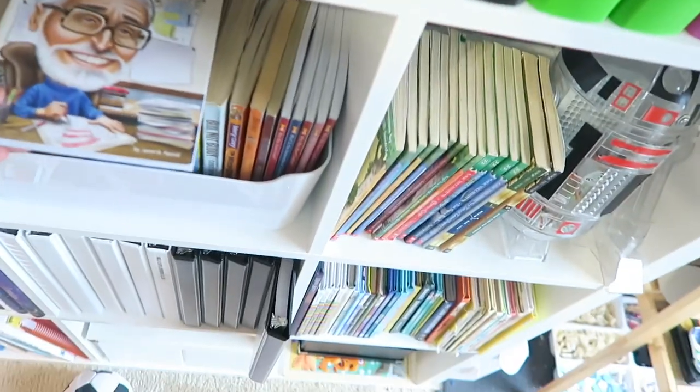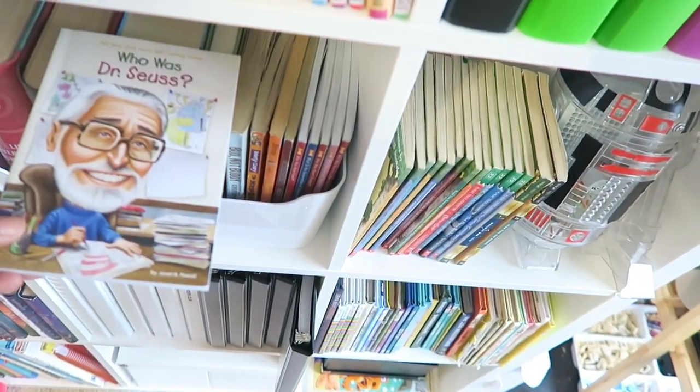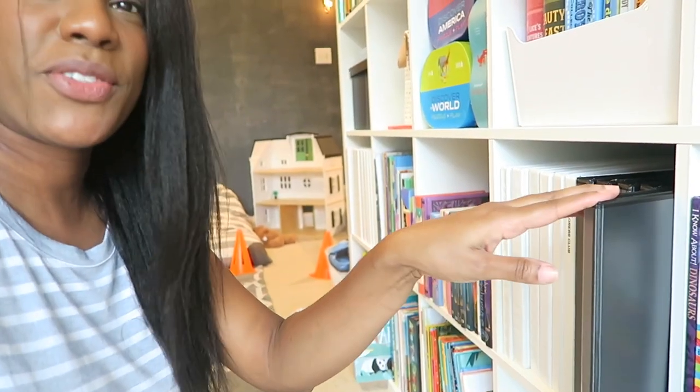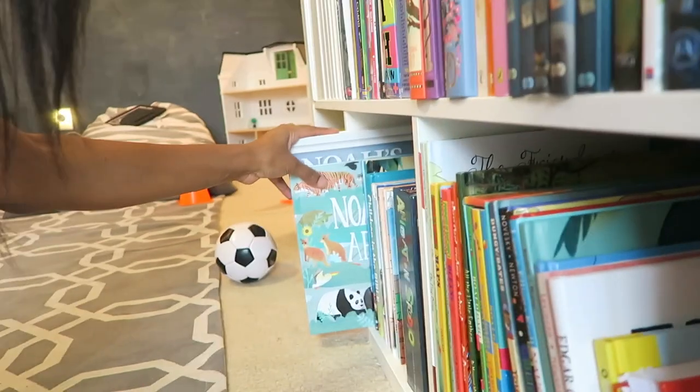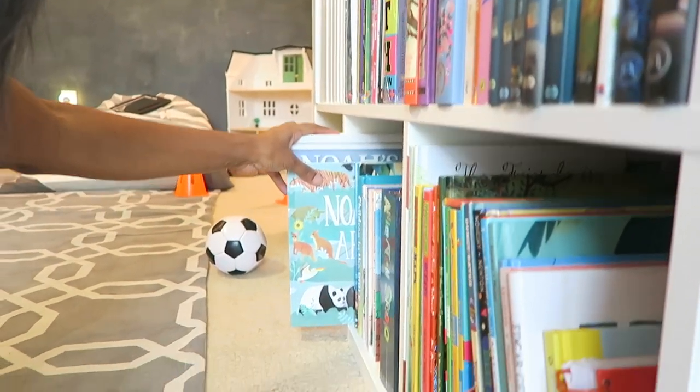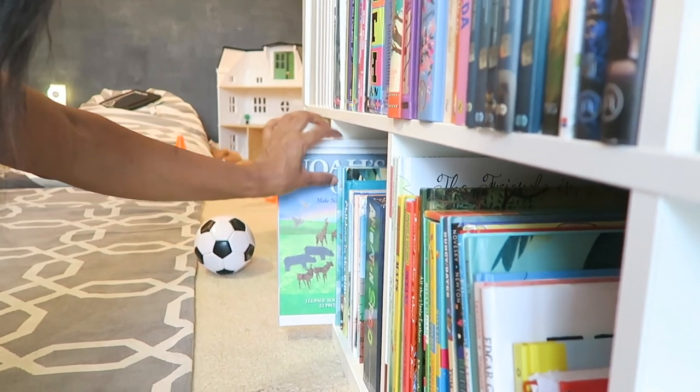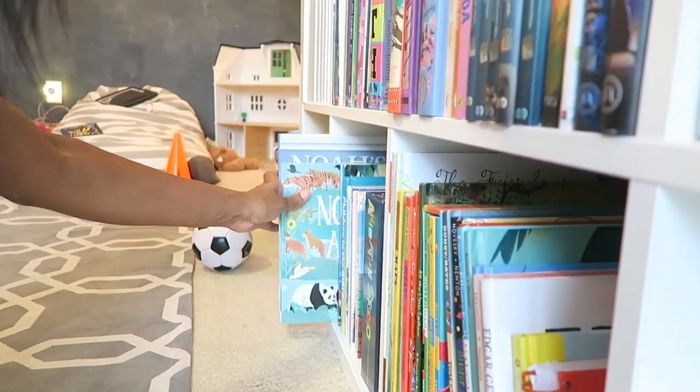So these are all the books that I'm going to be using for language arts today. This is the books that we're going to be continuing on for historical figures. This book here is what we're going to use for our handwriting, and this here is what we're going to be using for the Noah's Ark project that we're starting and the origami.